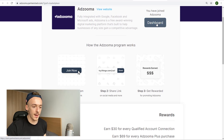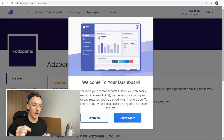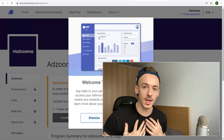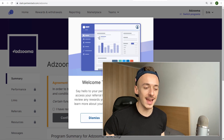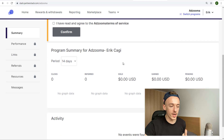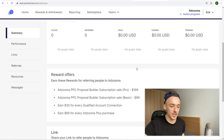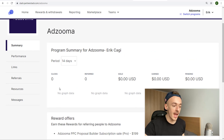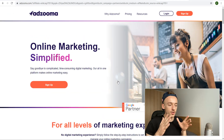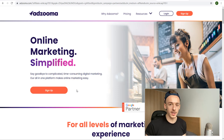Click 'Join Now' or 'Start Earning' and fill out the short application. If you have trouble getting approved, tell them you were referred by Incognito Money and share this video — they'll approve you because they can see the method being used. Once inside the members area, review the agreement, then go to the Links section to get your affiliate link. Anyone who signs up to Adzuma through that link earns you $30.